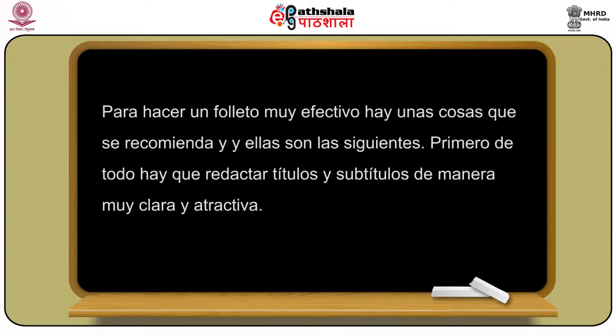Seguimos adelante con cómo se hace un folleto y cómo se hace muy eficaz. Para hacer un folleto muy efectivo, hay unas cosas que se recomienda. Primero de todo, hay que redactar títulos y subtítulos de manera muy clara y atractiva. Lo más importante e imprescindible es redactar títulos y subtítulos de manera muy clara y atractiva.